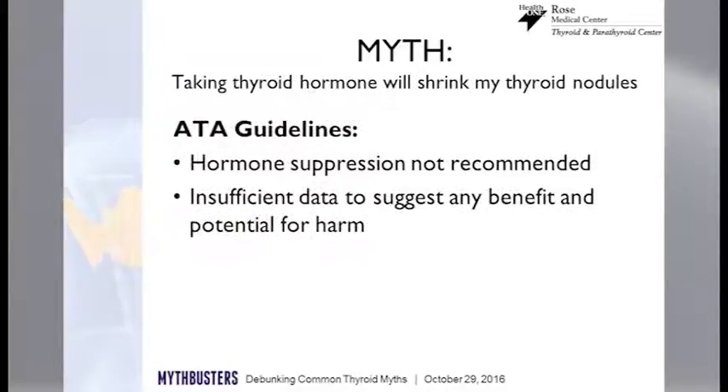Another myth is: what about taking thyroid hormone? There are a lot of doctors still prescribing thyroid hormone because of a myth from many years ago — that if we took thyroid hormone and the pituitary gland relaxed and stopped making as much TSH, maybe those nodules wouldn't grow so much. We have not found evidence that that is true. So taking thyroid hormone to shrink nodules doesn't work and may be harmful.